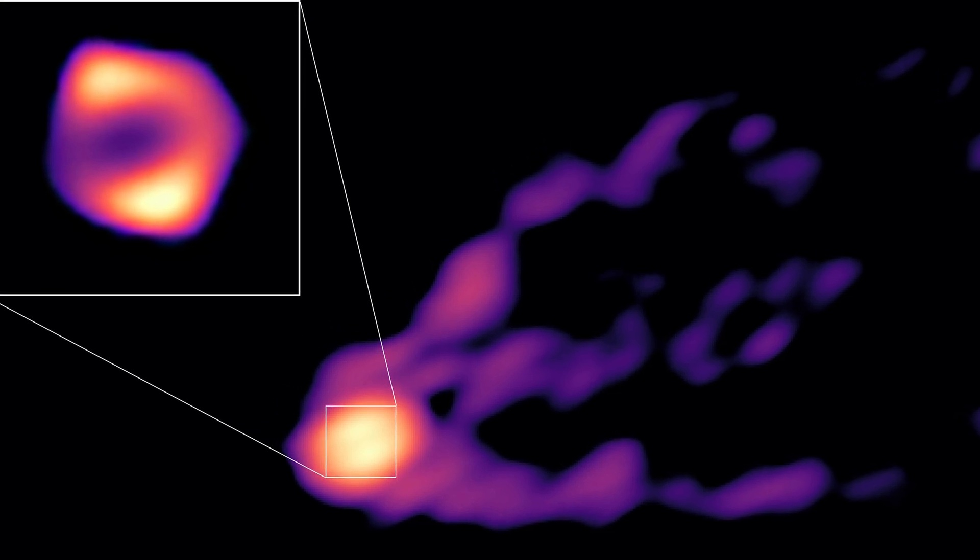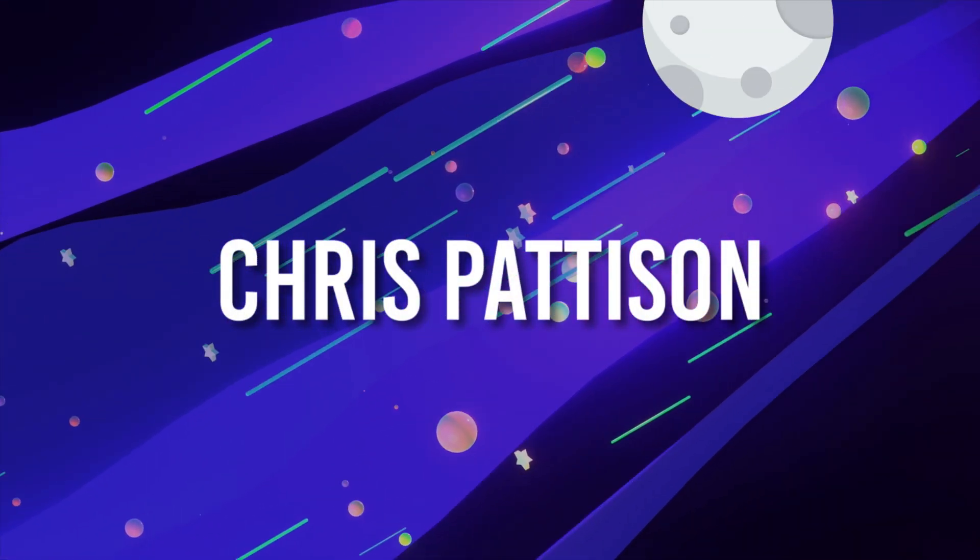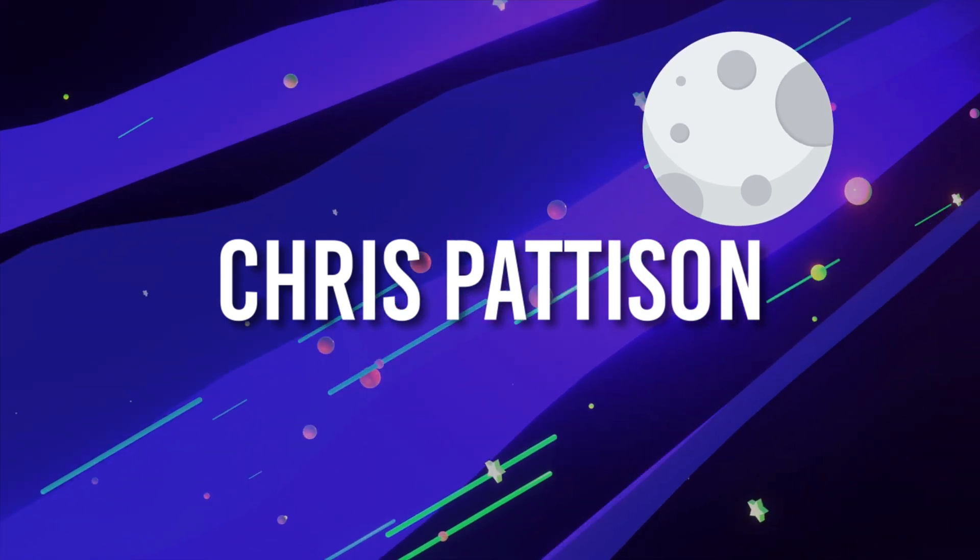It's 6.5 billion times more massive than our sun and it's very photogenic. The observations used to make this image were taken back in 2018 by telescopes all around the world. But processing and finalising an image like this is very hard and takes a lot of time.